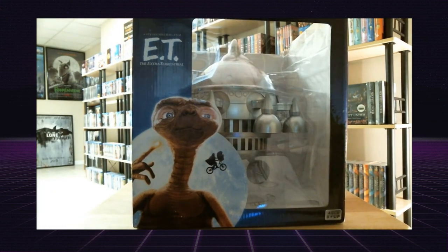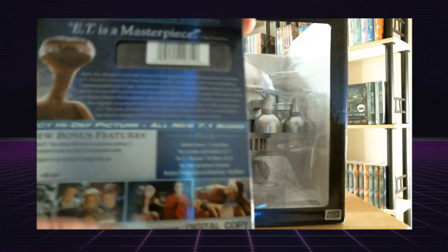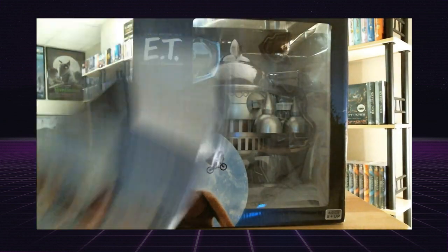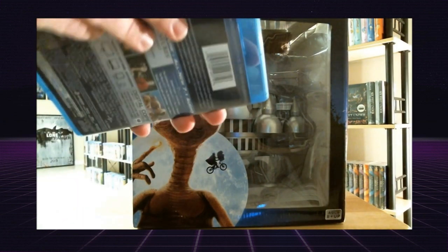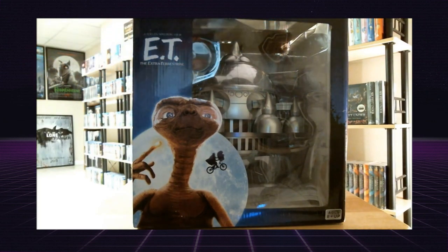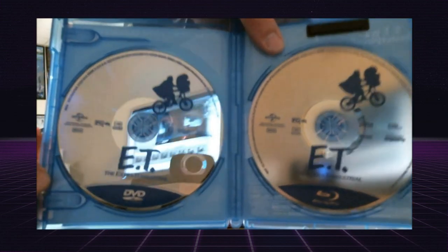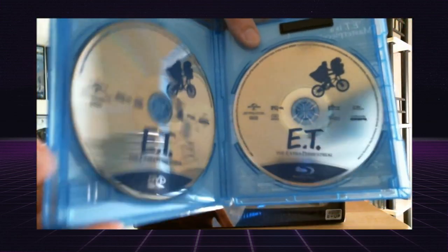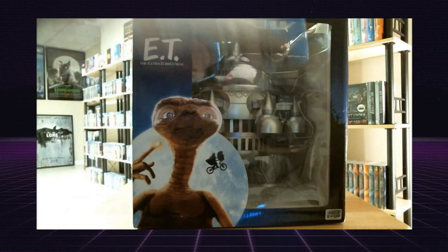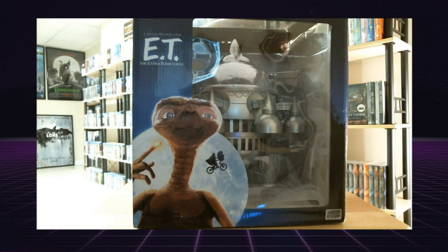It comes with the ET blu-ray anniversary edition. When I got it, the case was already open — I don't know if it should have come shrink-wrapped as if purchased in a store, but it wasn't sealed. I don't know if the person I bought it from had opened it, but it's got the disc — both DVD and blu-ray — and it's got the digital copy code on the front and some other items and advertisements.